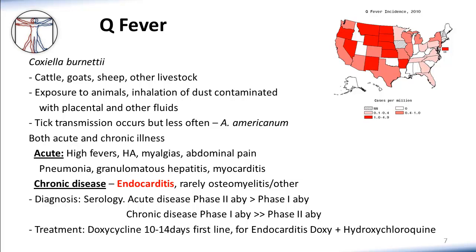Another disease that can be transmitted by ticks in the United States is Q fever, caused by infection with the bacterium Coxiella burnetii. This infection is most commonly associated with exposure to livestock, such as cattle, sheep, or goats. The route of transmission most usually involves inhalation of dust or other particles contaminated with placental or other body fluids. Someone involved in the birth of a farm animal is a common board exam case presentation. Less commonly, Q fever can also be transmitted by ticks, primarily by the lone star tick, Amblyomma americanum, though this is not the primary transmission route.